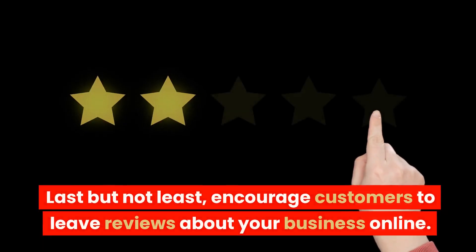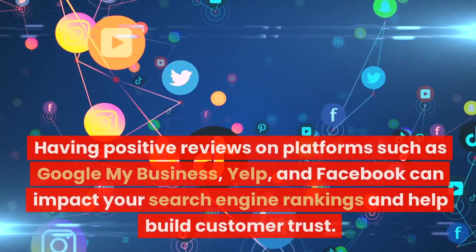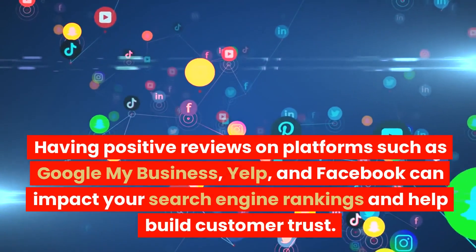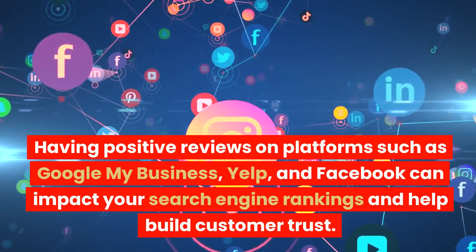Last but not least, encourage customers to leave reviews about your business online. Having positive reviews on platforms such as Google My Business, Yelp, and Facebook can impact your search engine rankings and help build customer trust.